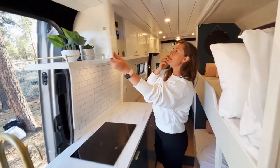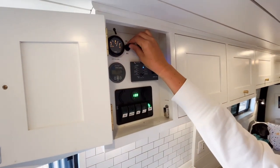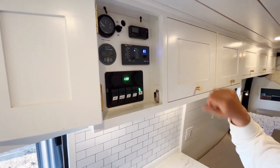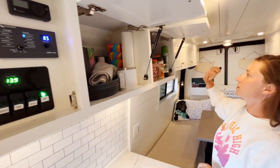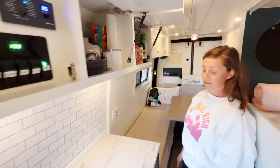Here's our control panel up here. This is where we can watch our energy levels, our water tank levels, and all that — how we turn our water on. Here's where we keep all of our dishes, our spices, and Tupperware, and all that. Yep, that's the kitchen.